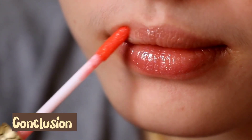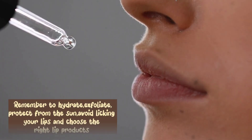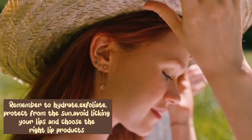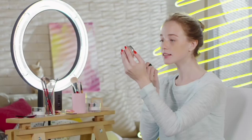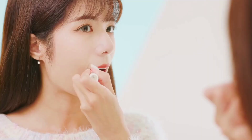Taking care of your lips is an important part of your overall skincare routine. Remember to hydrate, exfoliate, protect from the sun, avoid licking your lips, and choose the right lip products. With these tips, you can keep your lips healthy and looking their best. Thanks for watching.